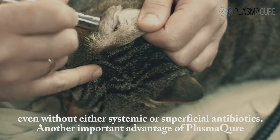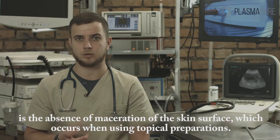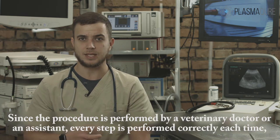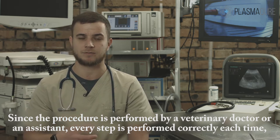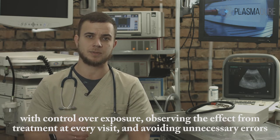Another important point is the absence of maceration of the skin, which is what happens when it comes to the use of topical products. Because the procedure is performed by the doctor or the assistant, the procedure is performed correctly every time, in a controlled amount. The effect of the use of this device we see on every single day.